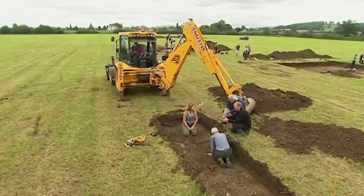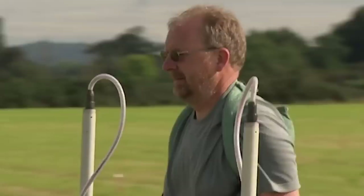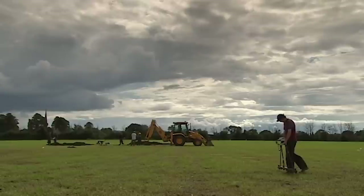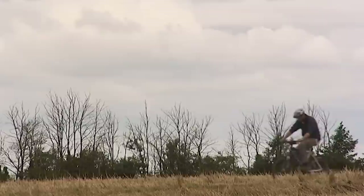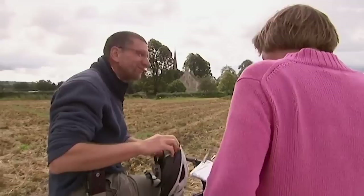Until now, John has been using magnetometry, which measures changes in the Earth's magnetism and reveals metals and heat-affected areas. The resistance survey passes an electric current through the ground — solid features such as stone impede the current and show up as high readings against the low readings of clay soils. Stuart, meanwhile, is doing landscape archaeology from a bicycle, using aerial photographs and the surrounding landscape.